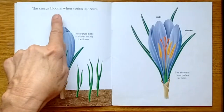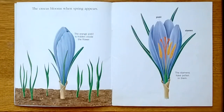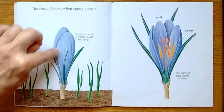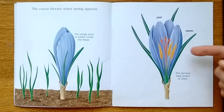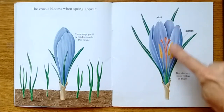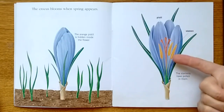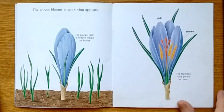The crocus blooms when spring appears. The orange pistil is hidden inside the flower. Here is what it looks like — this is a pistil. These are called stamens. The stamens have pollen in them.